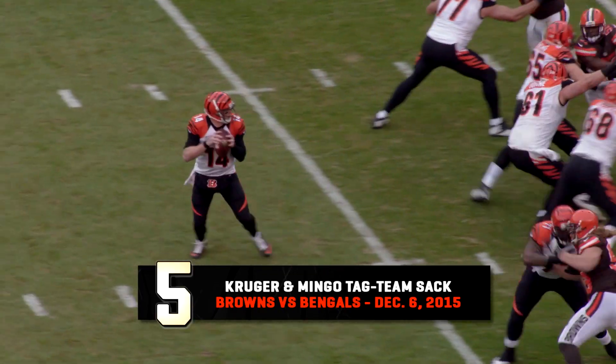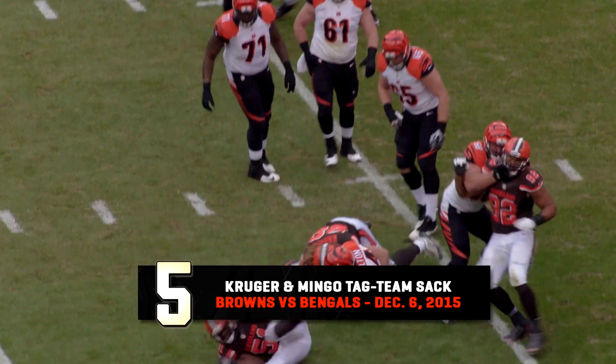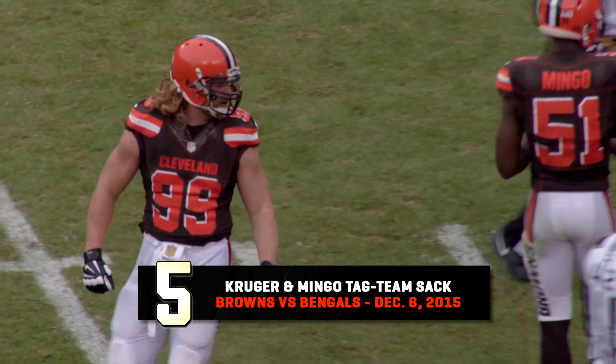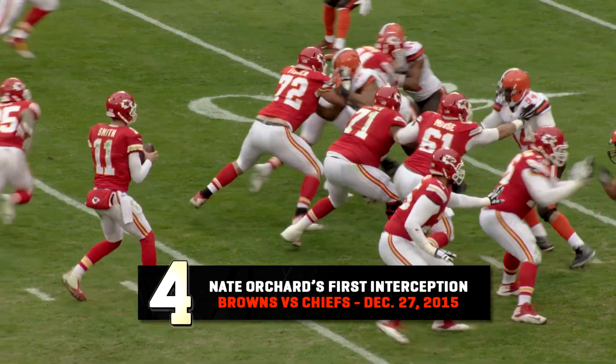Third down and nine from the Browns' 20. Doled in the pass, up in the pocket — he got sacked, they got him. Paul Krueger got in there and got him at the 26. Nice job by Paul Krueger.